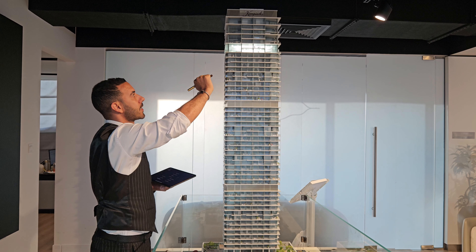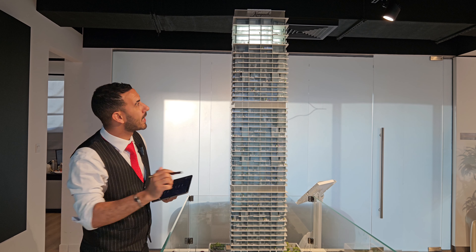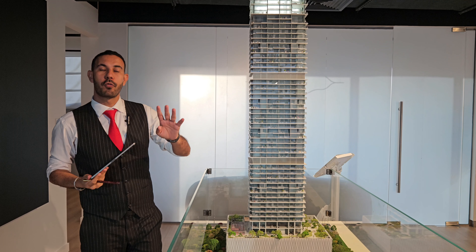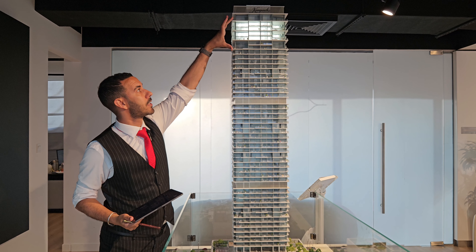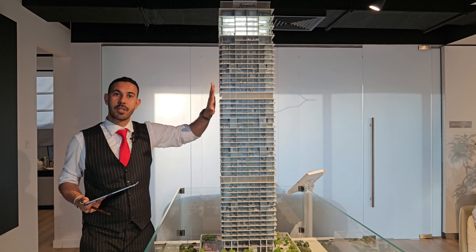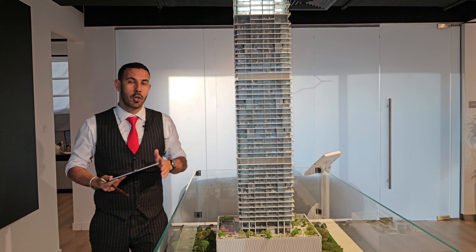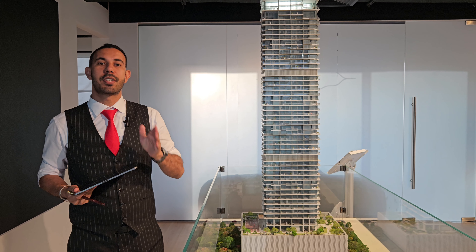The four-bedroom duplexes are on the side facing this view, with the other side facing the Arabian Gulf, the Palm, and the Marina. The five-bedroom duplexes are on top. To summarize: four-bedrooms and five-bedrooms are on the higher levels on the sides, while the middle floors have one-bedrooms, two-bedrooms, two-bedroom duplexes, and three-bedroom duplexes.